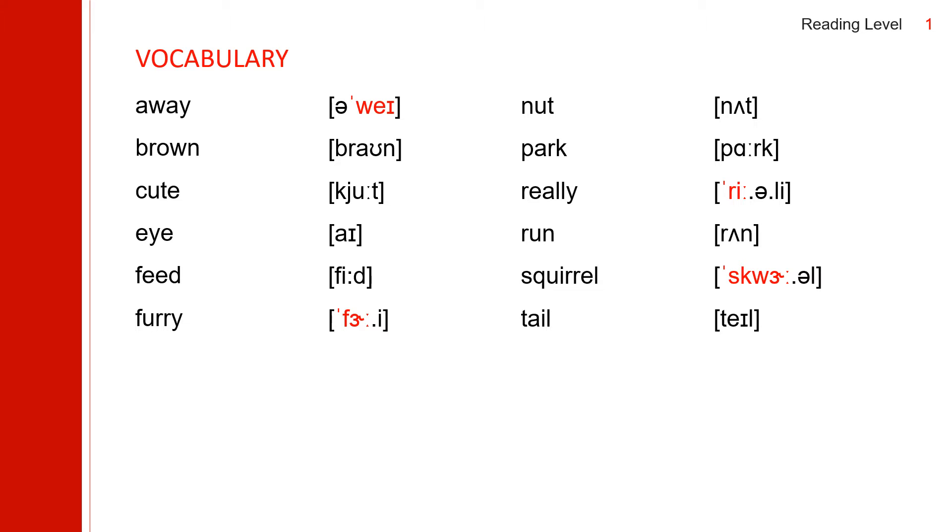The first word: away. Away. It has two syllables. The second syllable: away. Away.